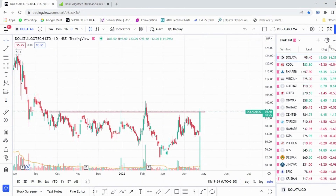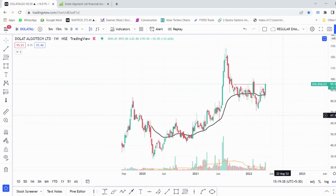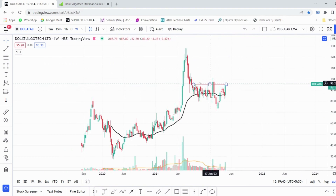If you look at the chart on the weekly time frame, you can see that the stock is in stage three as of now. Once the stock breaks out above the 96 area, the stock can start a fresh uptrend till 130 to 140 rupees.